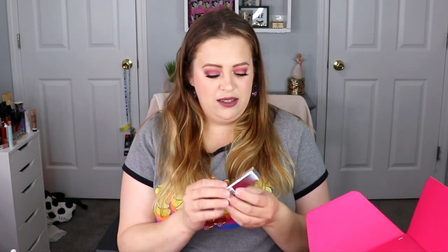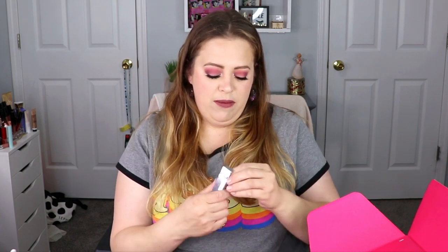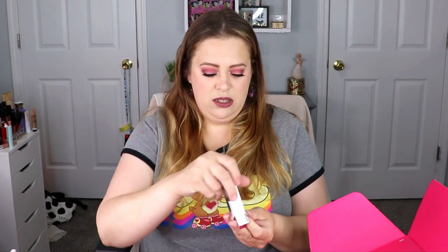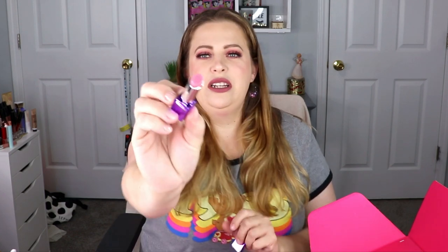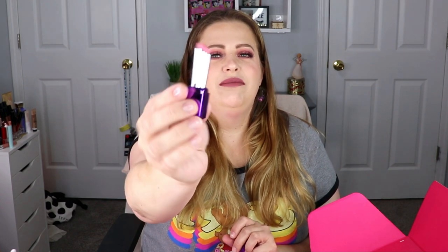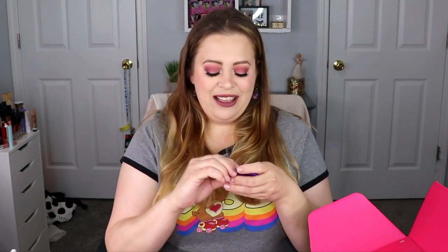The first item we have is from Bell and Argent — this is a lip balm scrub. I'm not going to show you the packaging because it's too reflective, but this is what it looks like. It doesn't have a smell to it; I was expecting it to have a smell but it doesn't. Lip scrubs are always nice to have to keep those lips smooth, so that'll definitely be put to use.